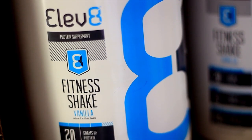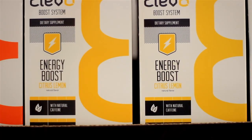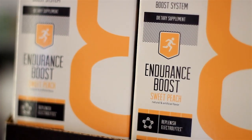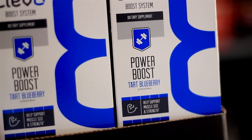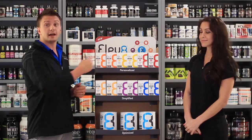The boosts are great because you can use them in the protein shake, but you can also use them in a bottle of water. We've got the orange immune boost, the lemon energy boost, the mixed berry antioxidant boost, the sweet peach endurance boost, a mountain berry mood boost, and a tart blueberry power boost. At Complete Nutrition, now through April, with a purchase of an Elevate Fitness Shake, your boosts are buy one get one half off.